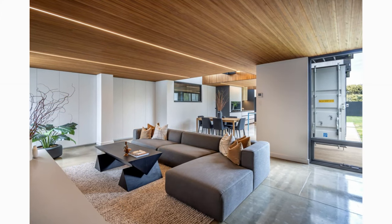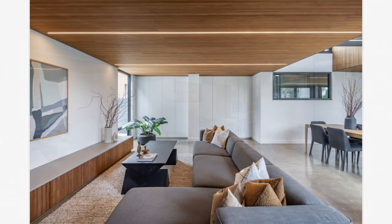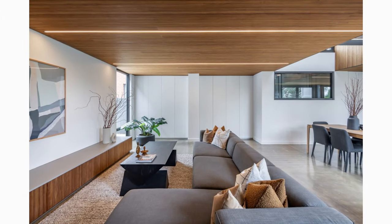The living area is a cozy modern space with a comfy couch, coffee table, art pieces, and accessories.